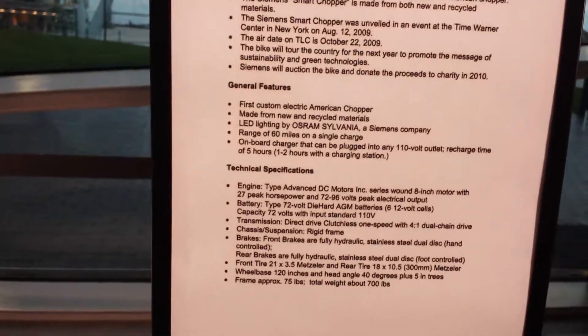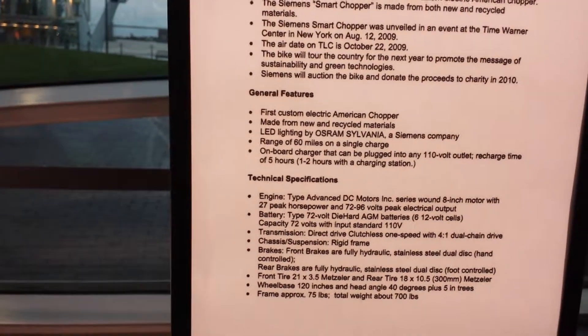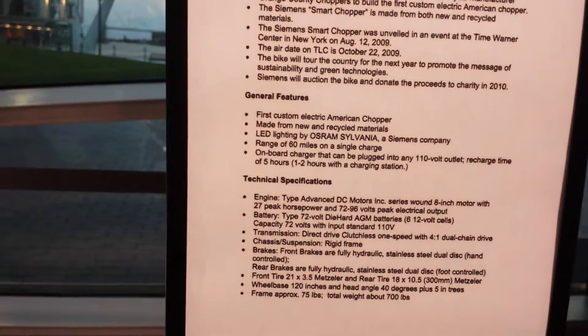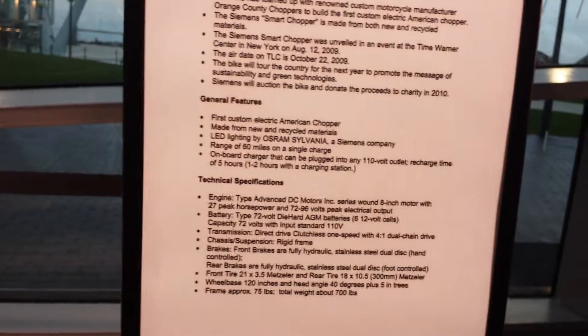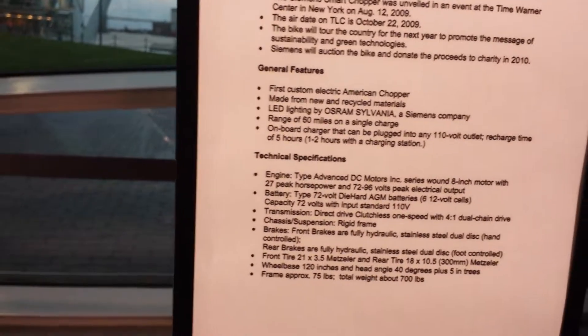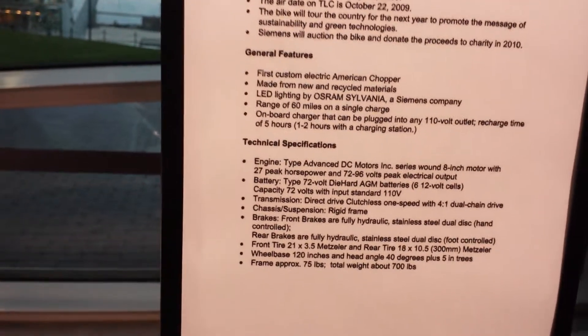The engine makes about 27 peak horsepower. Motor type: Advanced DC Motors Inc. Battery type: 72-volt Die Hard, 72-volt capacity, 110-volt input. Direct drive, clutchless one-speed transmission, four-to-one dual jet drivetrain, rigid frame chassis. Front brakes are fully hydraulic stainless steel dual disc; rear brakes are fully hydraulic. Wheelbase is 120 inches, head angle 40 degrees plus five degrees. Frame weighs approximately 75 pounds; total weight is 700 pounds. Really cool.